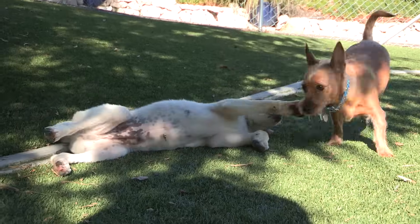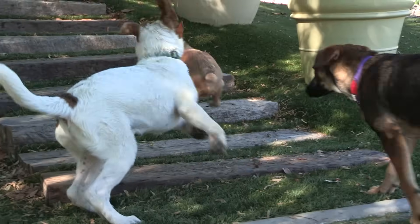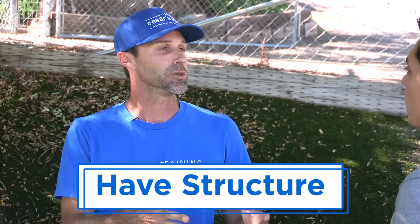Well, the first thing to remember is that we're really operating on a dog's natural instinct. As a dog grows up, its mother removes any waste around them in the den, so the puppy learns not to be around their waste as they grow up. So when we bring them into our house, the way that we imitate that is by using structure. Structure is going to control where the puppy goes and when they do it.